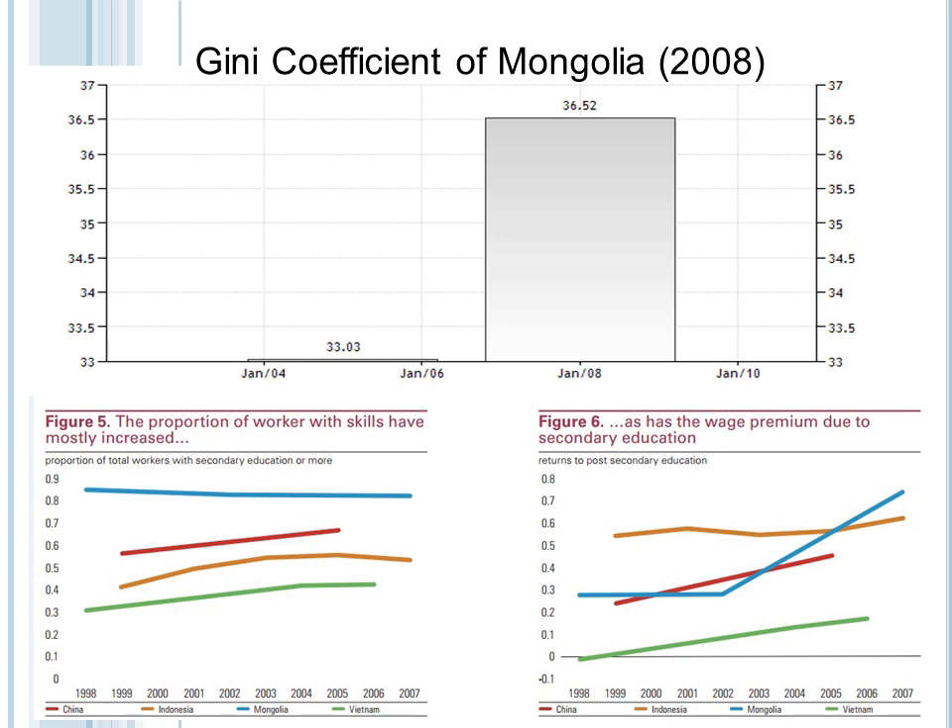The Gini coefficient of Mongolia as of 2008 is 36.52, compared to 33.03% from 2004 to 2006. The Gini coefficient is the measure of income inequality amongst a given society. A couple of the factors contributing to this rise in income inequality in Mongolia include the movement of people from agriculture-based areas to more industrial cities, and the rising skill premiums — essentially the difference in wage of skilled labor versus unskilled labor.